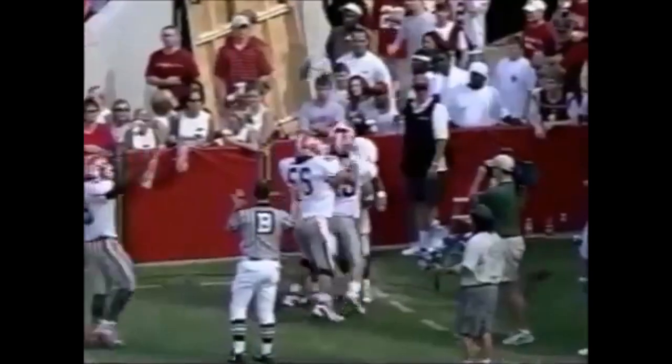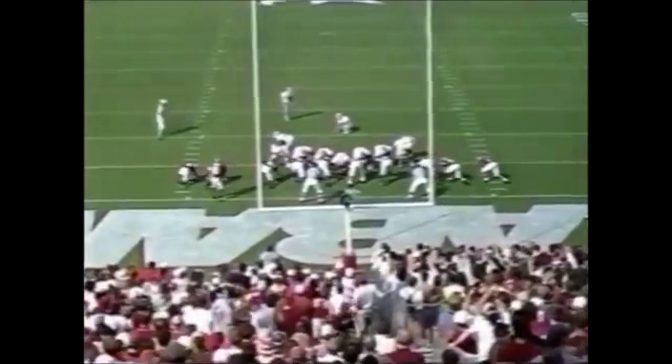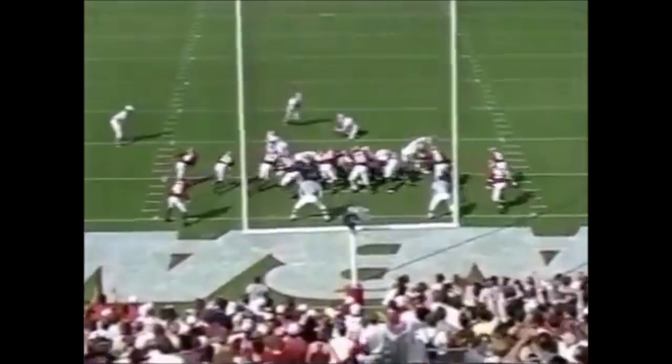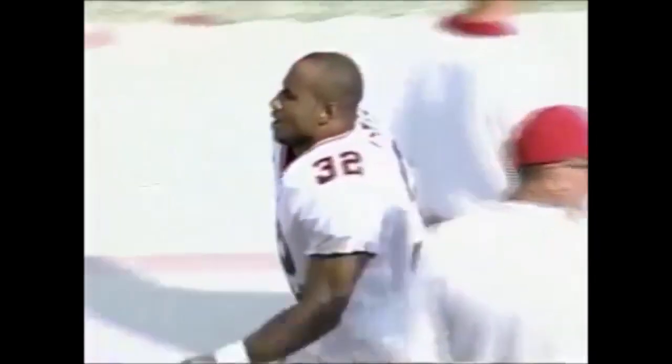A fifteen-yard run. They just destroyed the right side of the Alabama defense on that play. Billy Bennett with the extra point — but it's not good, breaking off to the right side.